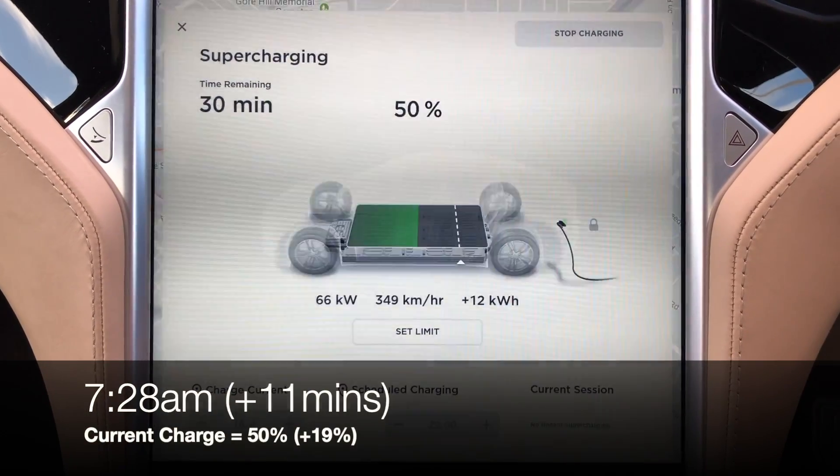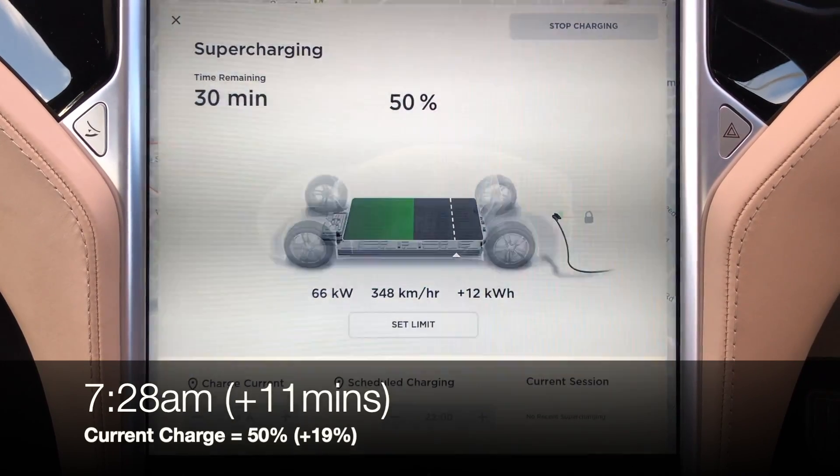Let's go. We just hit 50% and the charging rate has dropped down to 66kW.